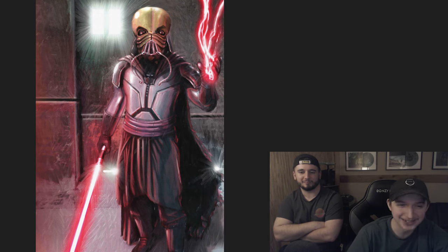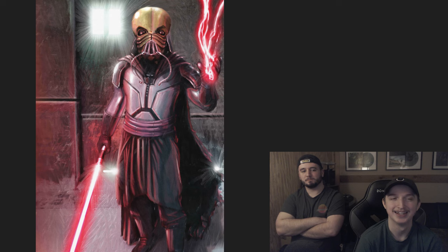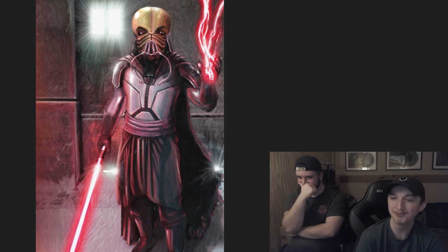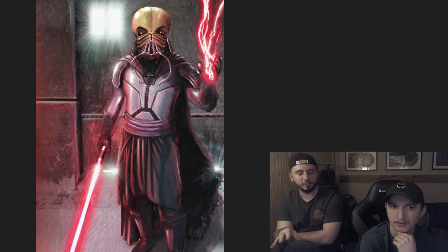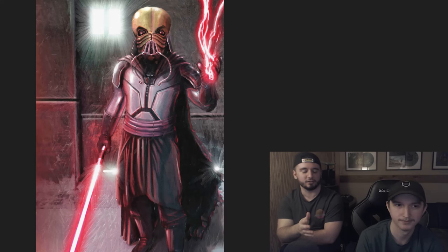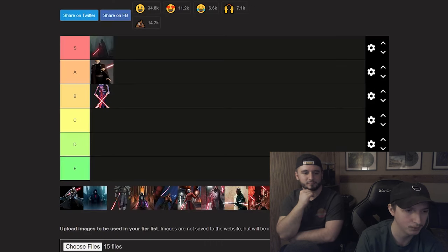Up next, Darth Tenebris. If this was an aura tier list he might be one of the top ones — the crazy aura. But this is a drip tier list. It's a cool look, I think it's still up there. Maybe put him with Asajj in B tier? I was thinking A but I'm fine with B. We'll give him B tier.